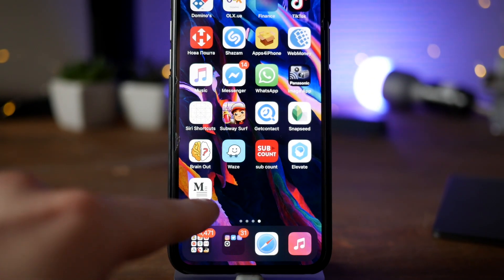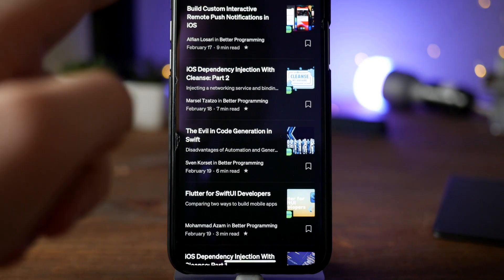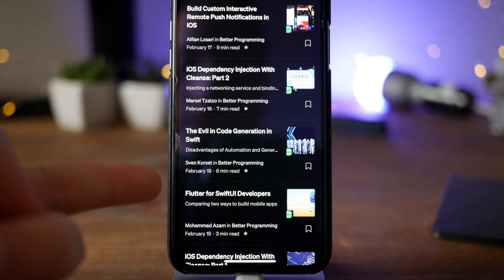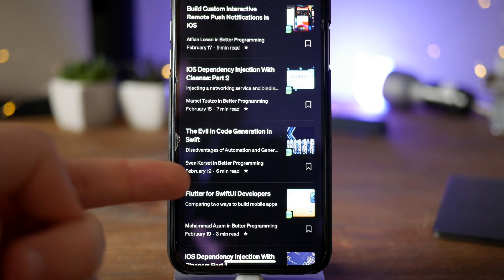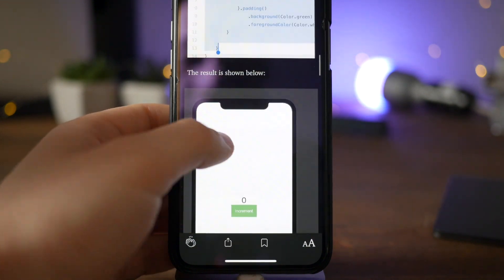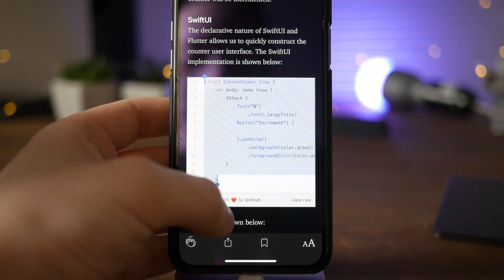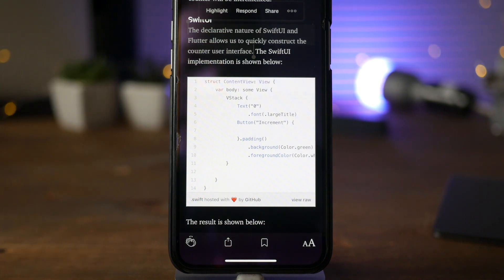The last app on the list is called Medium, which is an app for reading. I'm personally interested in iOS development and I frequently use Medium — not only the app but also their website. The quality of these articles is really on point, 10 out of 10. When I need to learn how to implement certain things, the app integrates GitHub so I can copy code I need and paste it into my Mac and edit it. There are a lot of handy articles, so I definitely recommend this one.